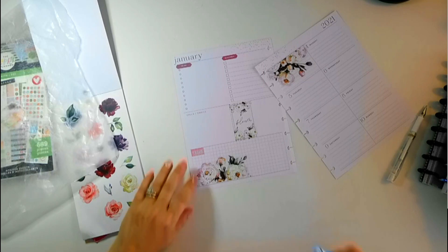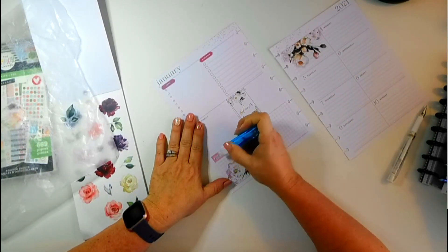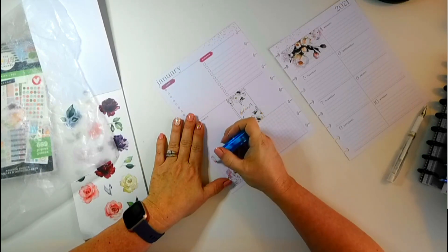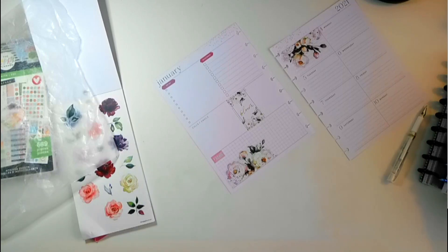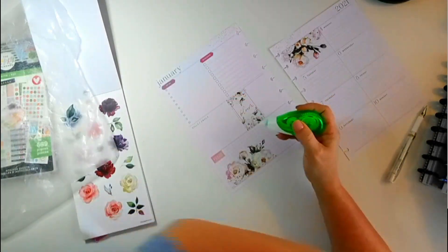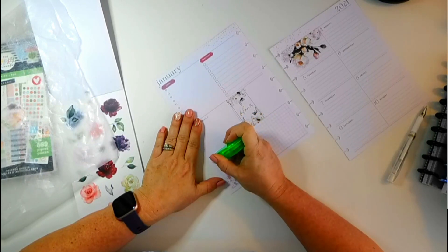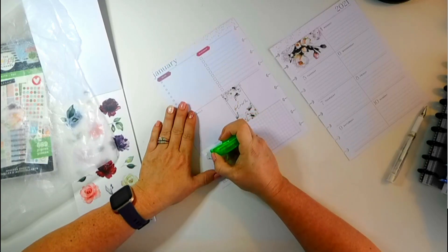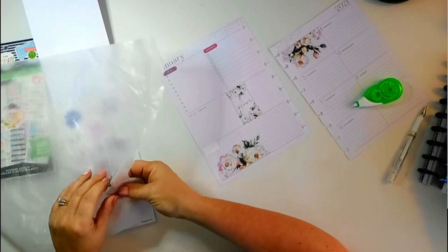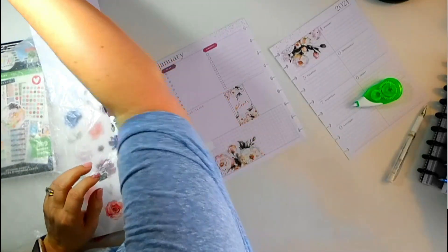A bunch of stuff just fell on my floor — it's the room of a crafter. I have one more white-out pen, which is awesome. If you've been following me, you know I hate these white-out things, which means I need to order some. These are the Pin n Gear and I don't like them. I'll just use these tweezers.